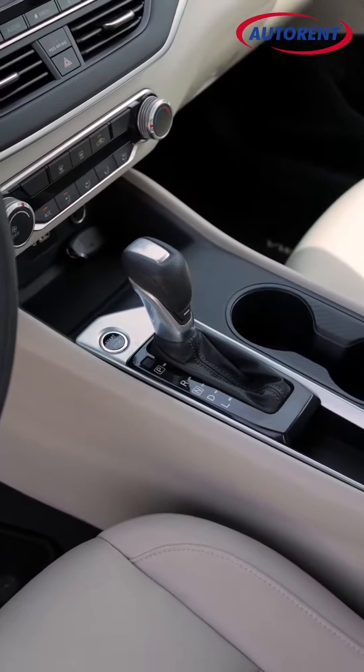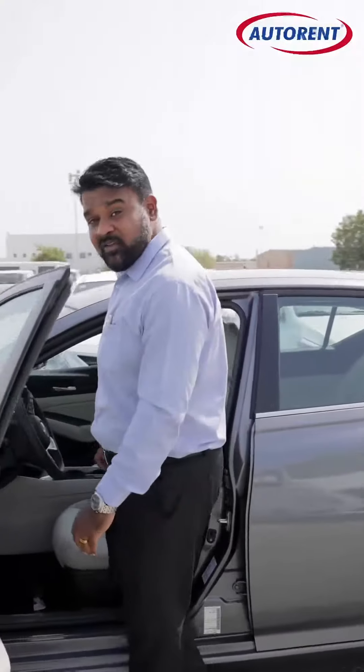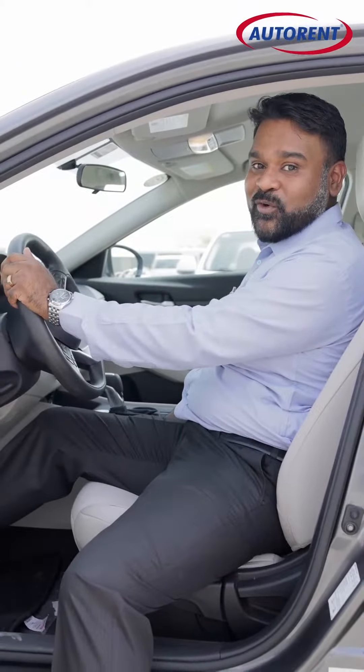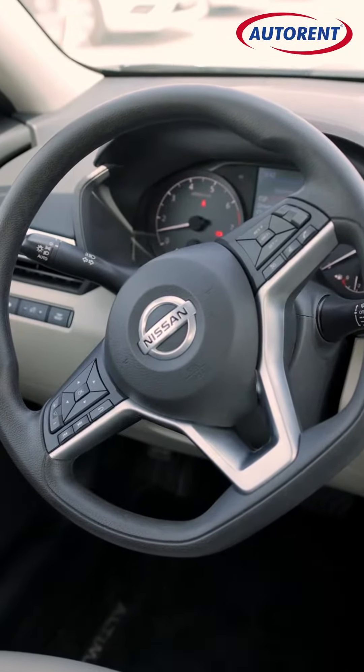It's got Bluetooth, it's got cruise control, and it's got parking sensors to help you down the road. With enough room space to fit a family of four or even five, this vehicle is just perfect for the road. The vehicle comes with a crew-cut steering wheel for that adult comfort.